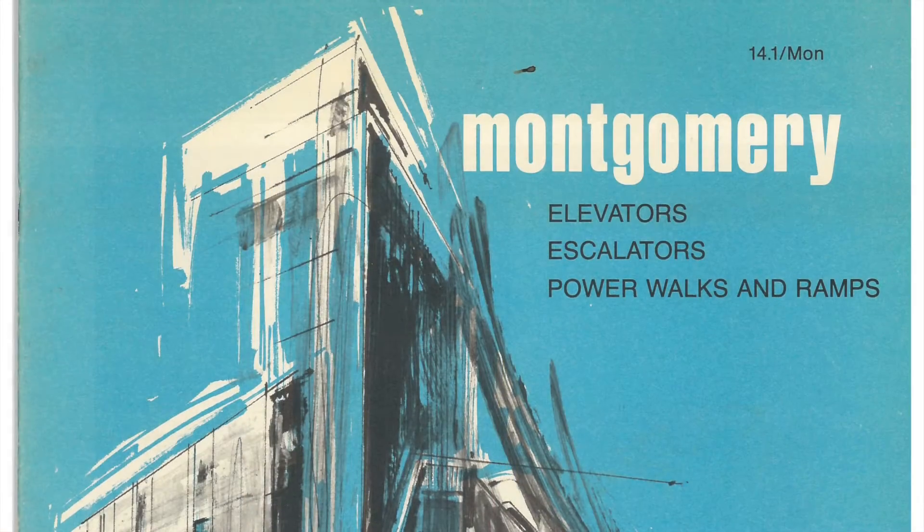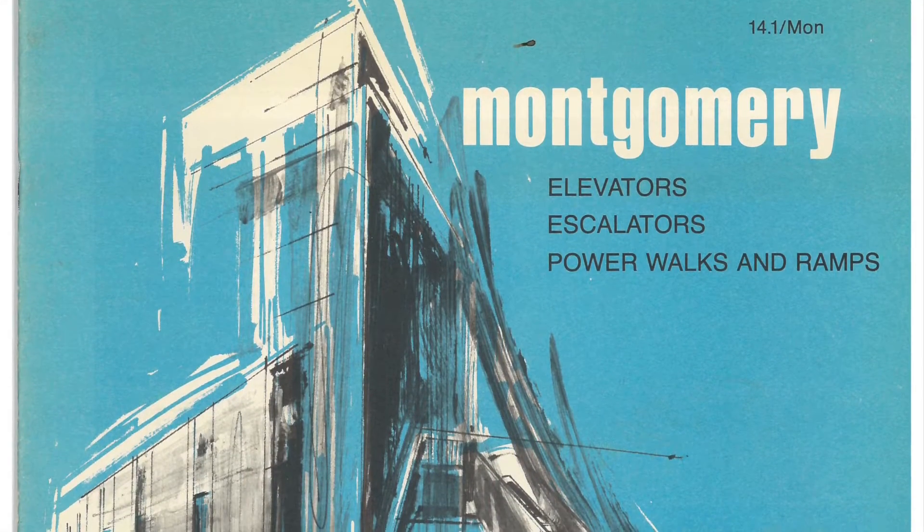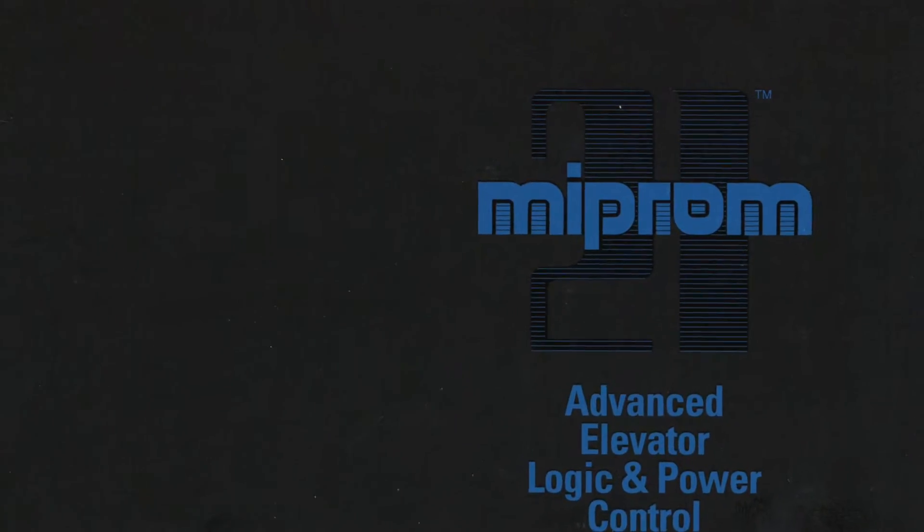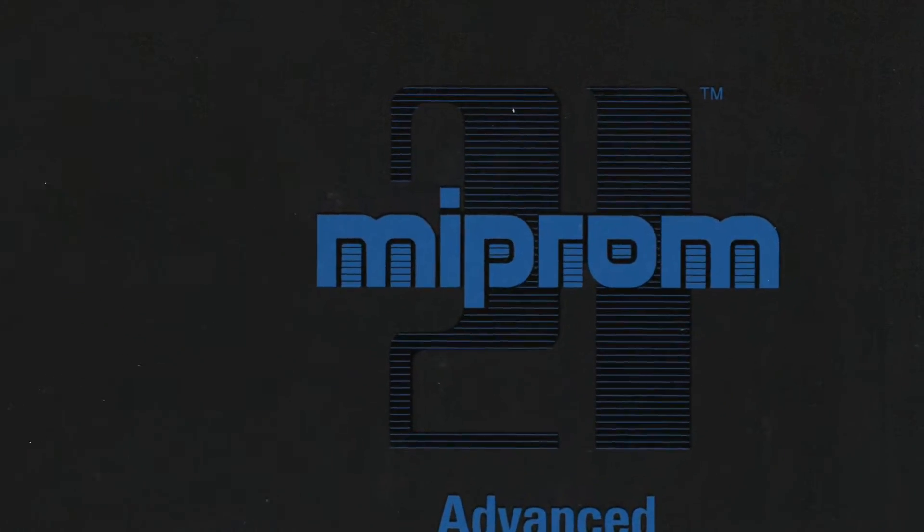Before being acquired by Kone, the old and venerable Montgomery Elevator Company manufactured and sold thousands and thousands of AC and DC controllers under the brand Myprom 21. During the Montgomery years, thousands of elevators were manufactured, both AC and DC.